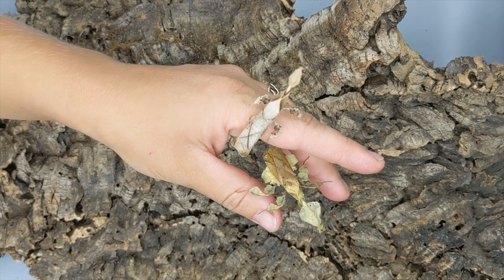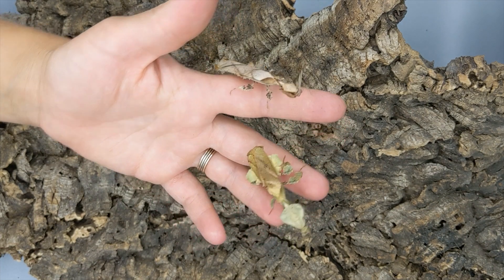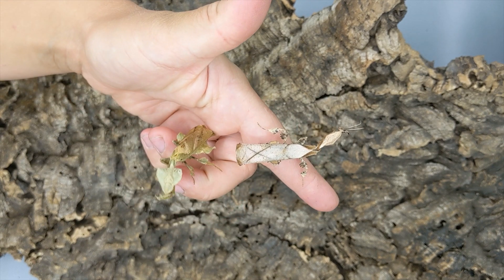I would like to take a look at some of the sexual dimorphism in mantises. We've got males and females here. These are ghosts. I have a couple other species to show in a second.